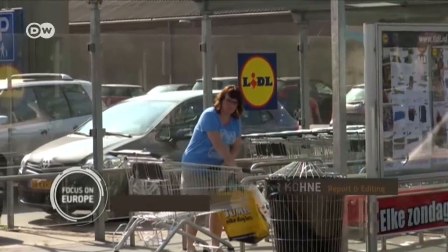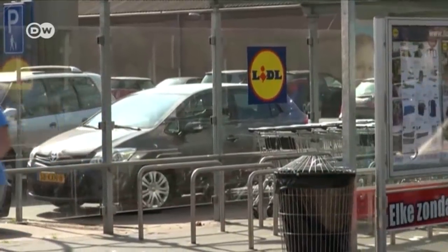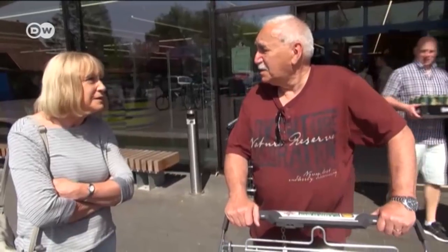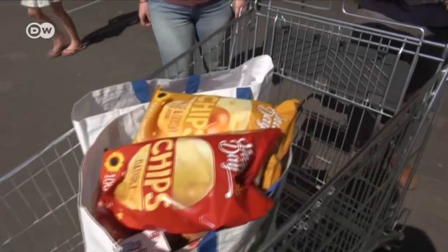Part of the problem is that many Dutch people view the windmills as props — their flour comes from the supermarket. 'We didn't know you could get flour here.' 'I had no idea.' 'This is more convenient, but maybe it tastes better from the mill.'